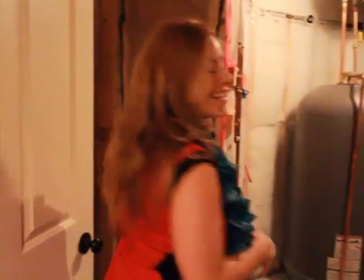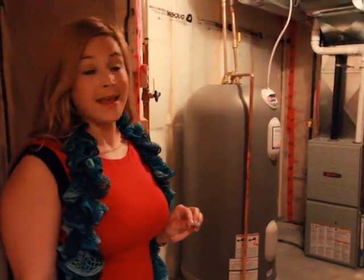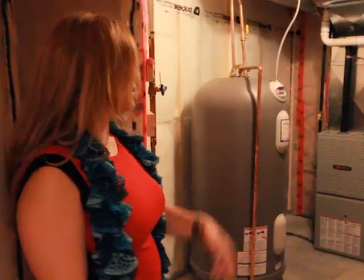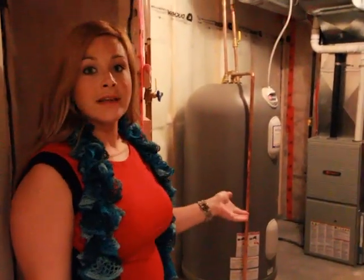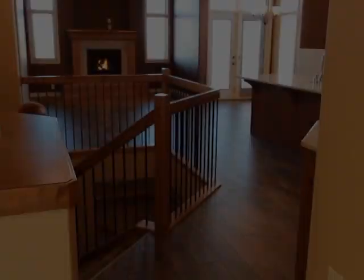Now it's not the prettiest area, however we have got a 75-gallon electric hot water tank — there is no way you should be running out of hot water. High energy efficient furnace as well.